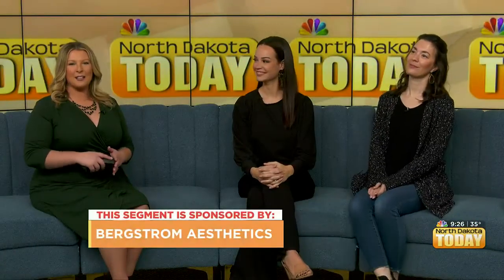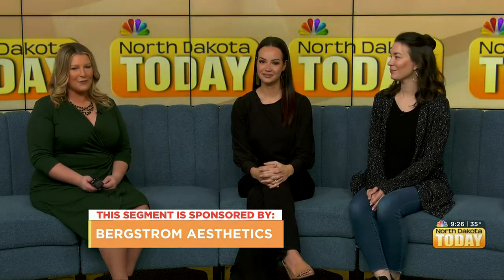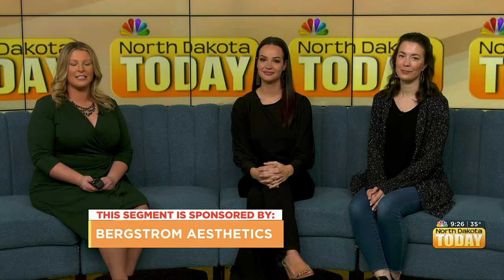Good morning, everybody. Welcome back. Guess what? New month, new you. If you're looking to pamper yourself this November, Bergstrom Aesthetics has the perfect event, and we have Megan and Cassandra here with all the details.